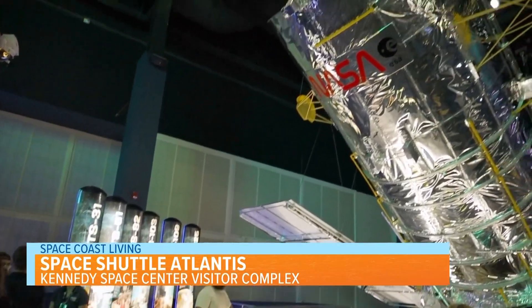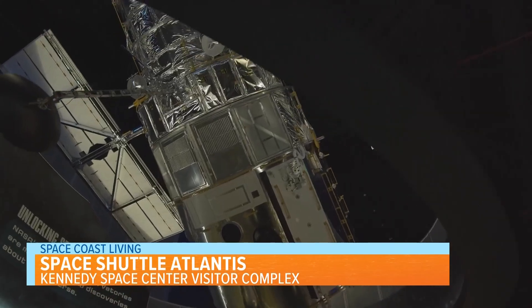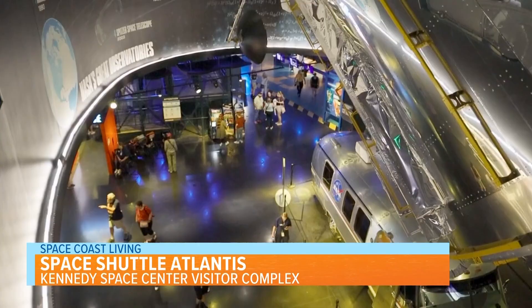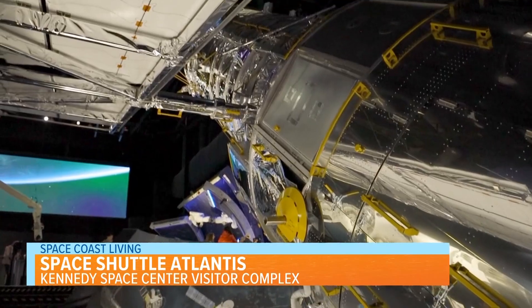The exhibit also includes a life-size replica of the Hubble Space Telescope, a space telescope launched into low Earth orbit in 1990 that remains in operation today. It was not the first space telescope, but is one of the largest, most versatile, and renowned telescopes for vital research.